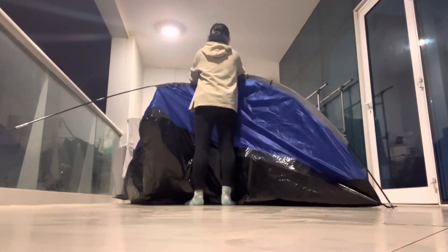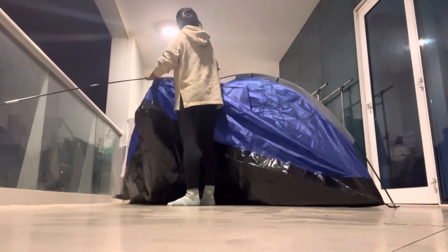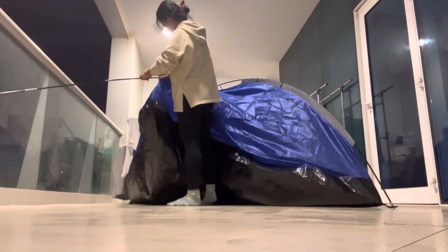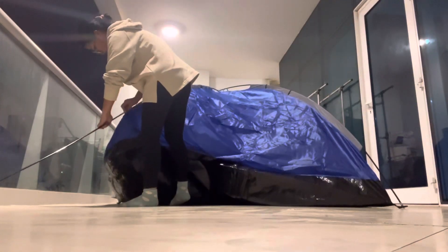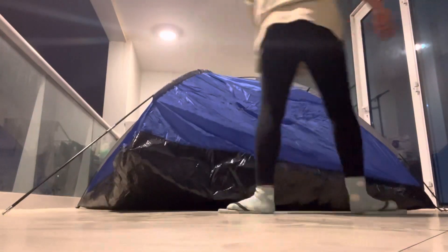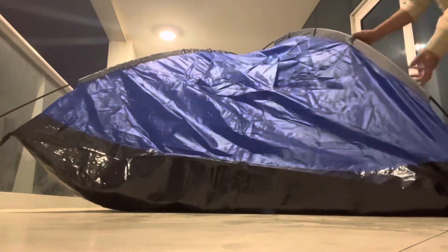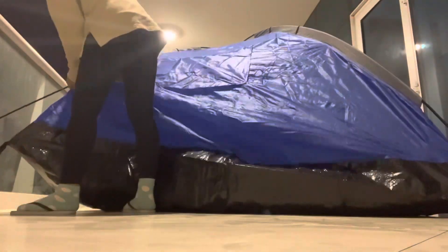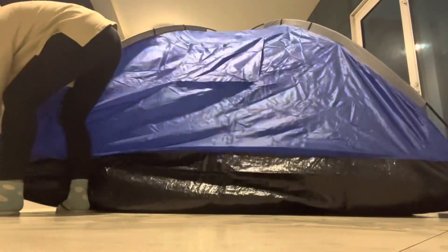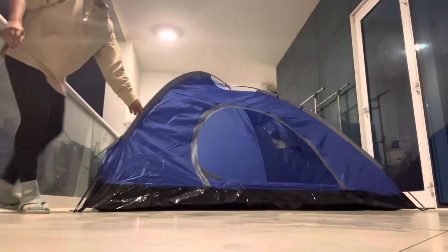On a positive note, I believe this is a worthwhile learning experience — at least now I know how to set up a huge tent like this, especially outdoors. This is not my first time setting up tents; I know how to set up small one-to-two capacity tents, but this is my first time setting up a huge one.